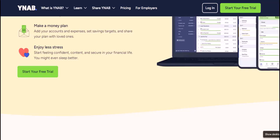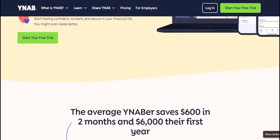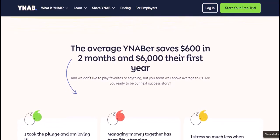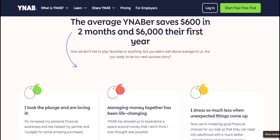YNAB and pending transactions — a glimpse into the future. The good news? YNAB is working on improving its handling of pending transactions. They're now starting to import them, which can give you a heads up on upcoming expenses. While you can't necessarily budget with them yet, it's a step towards a more real-time budgeting experience.